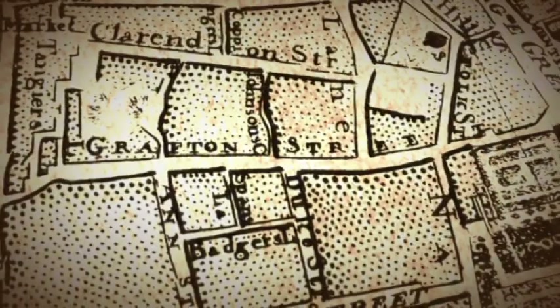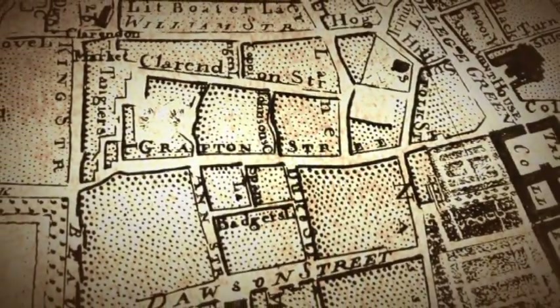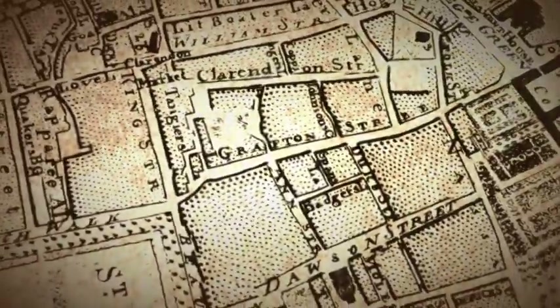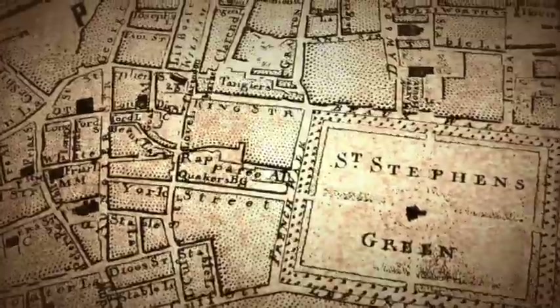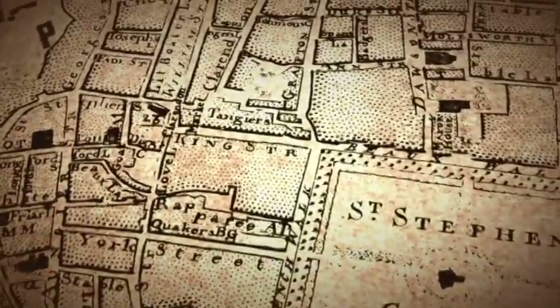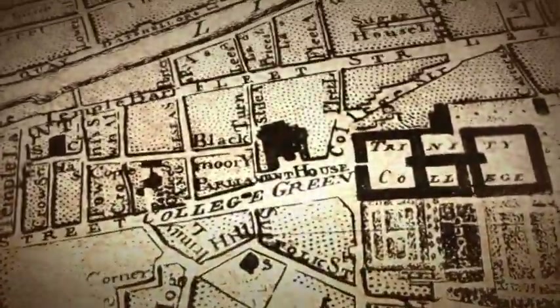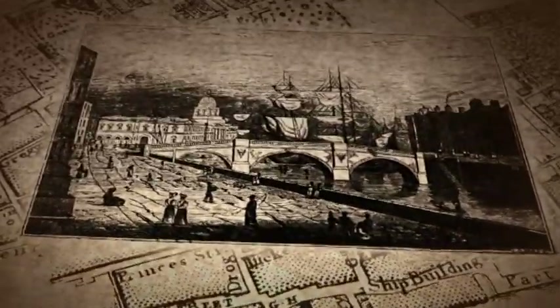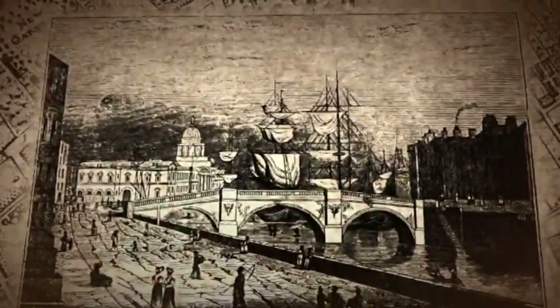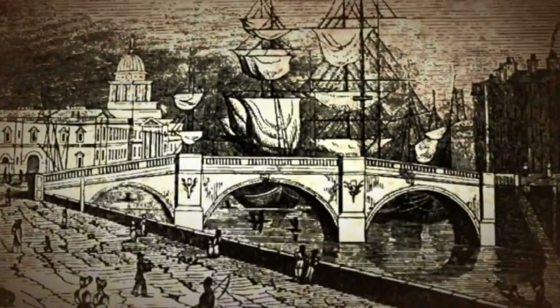Grafton Street was once just a city lane. In 1708 it was developed as a residential street linking two of Dublin's greatest public spaces — St. Stephen's Green at one end and College Green at the other. It rapidly became one of Dublin's most fashionable addresses. When the Carlisle Bridge, now O'Connell Bridge, was built connecting the north and south sides of the river, Grafton Street became a centre for shopping and business.